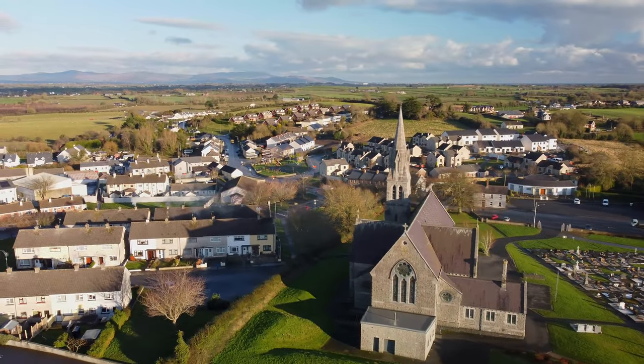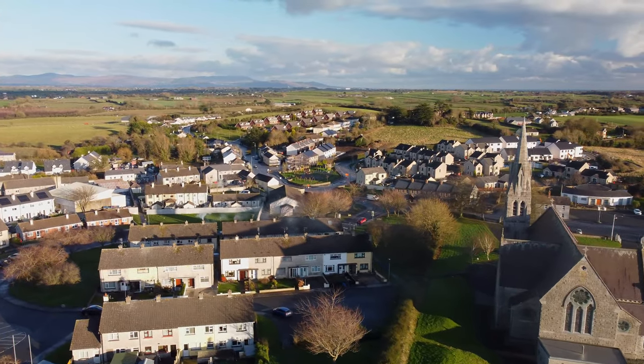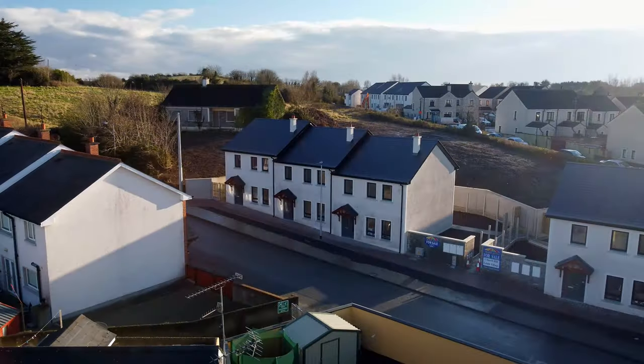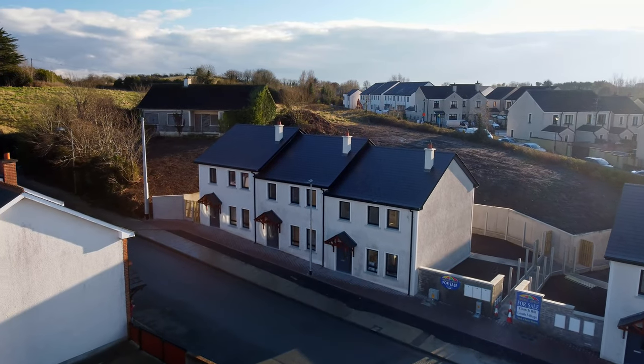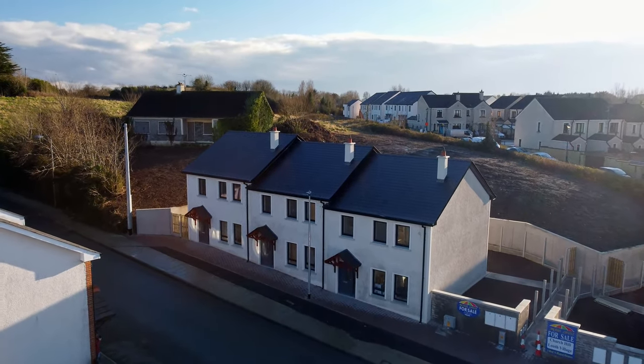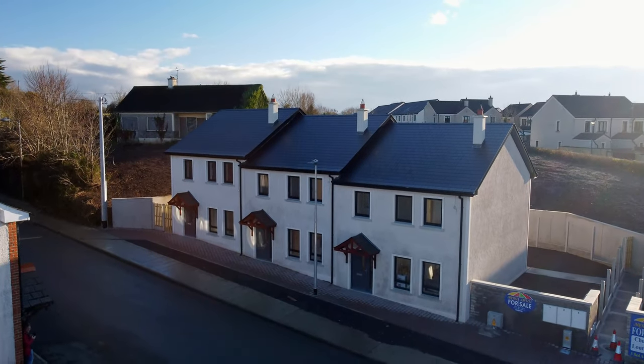This is a development of six new houses — that's two rows of three, so four ends and two mids. We have a show house here which I'm going to show you, and this property has been finished out. It'll give you a good idea of what can be delivered for these properties.